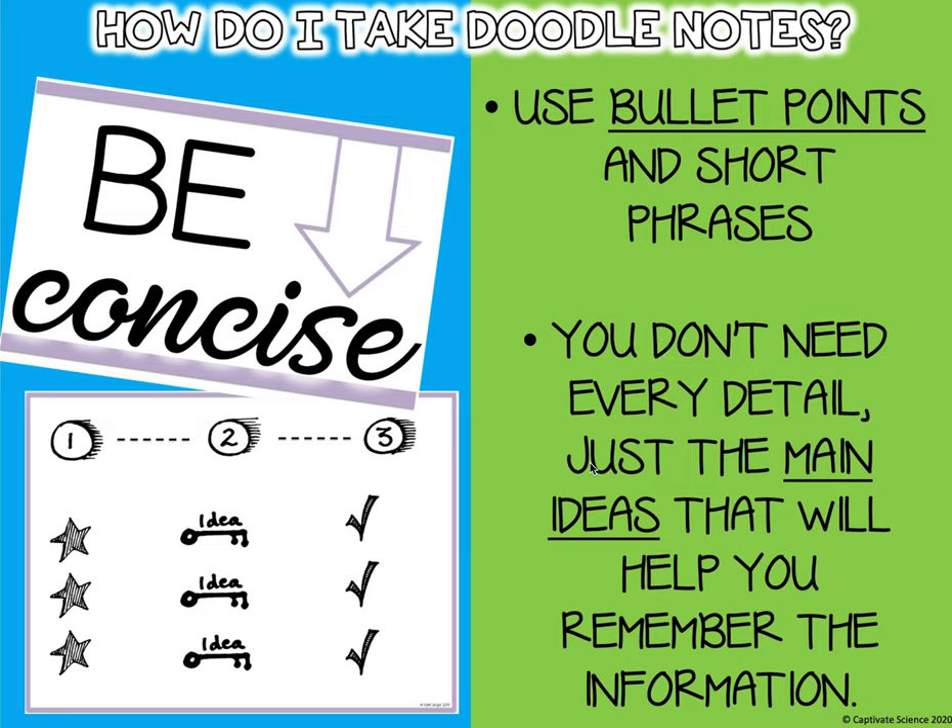Just include the main ideas that will help you remember the information. You do not need to write in complete sentences — you can just jot down a couple of words, one word, two words.